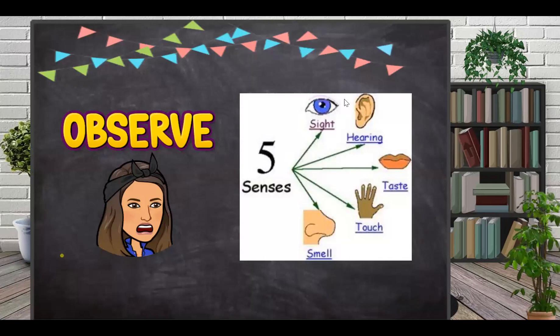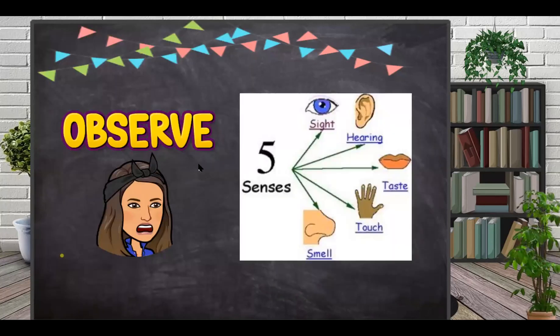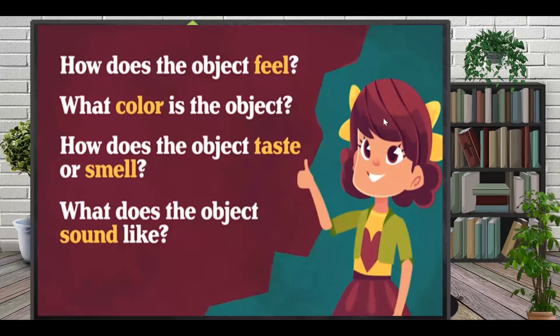Inquiry skills are one of the most important things you have to do to be a scientist. You have to ask a question, form a hypothesis, conduct an experiment, record observations, and make a conclusion. And to do all that, you need inquiry skills. The first inquiry skill is to observe — and to observe, you need to use your five senses. To make a good observation, ask yourself: how does the object feel, what color is it, how does it taste or smell, and what does it sound like? These questions help you to observe.